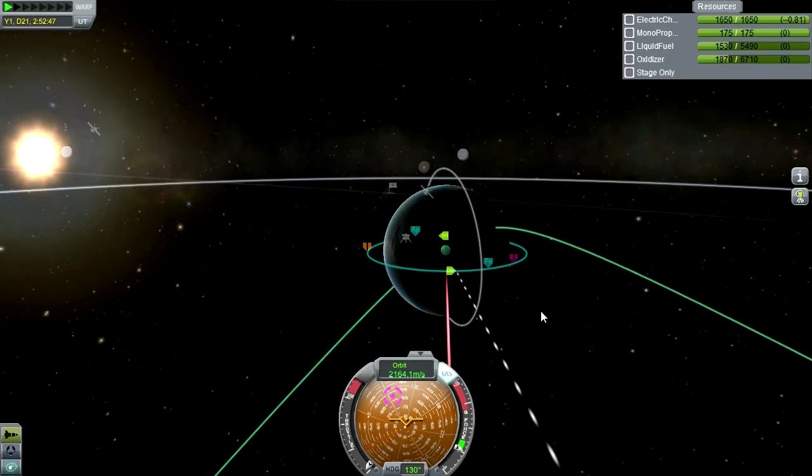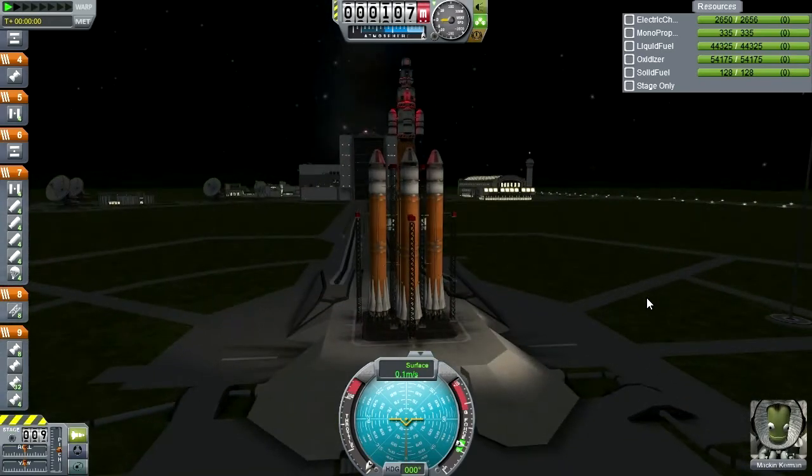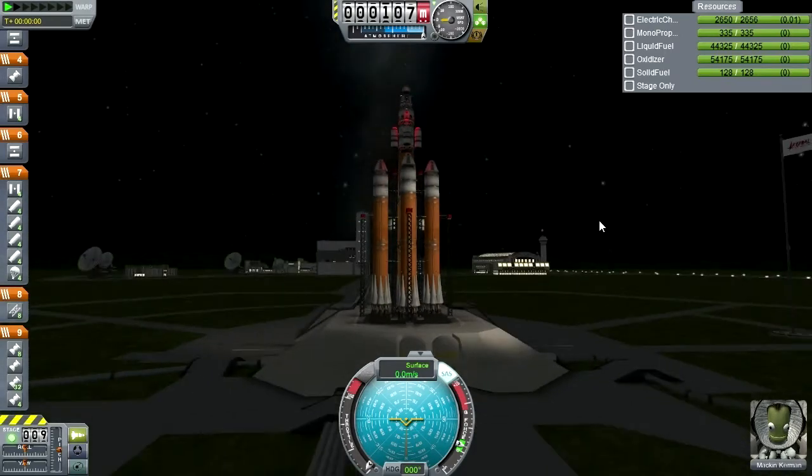Let's get the new asteroid defense mission out to the launch pad. Here we are, and for this highly experimental mission, we've got Mack Kerman. SAS on. Oh boy — why does this look a little bit skewed already? I noticed that the marker isn't really pointing north — or up or down.